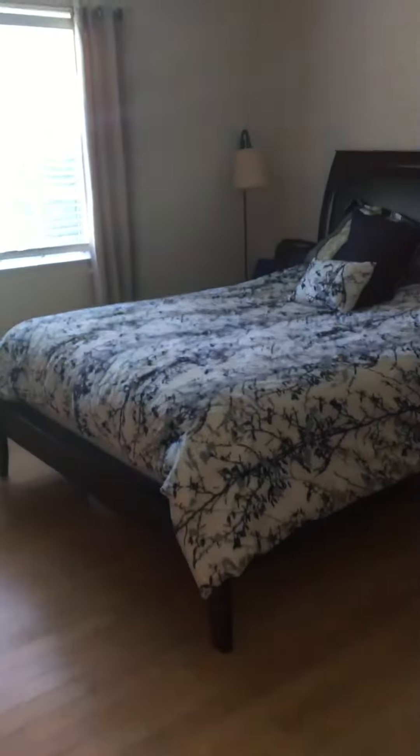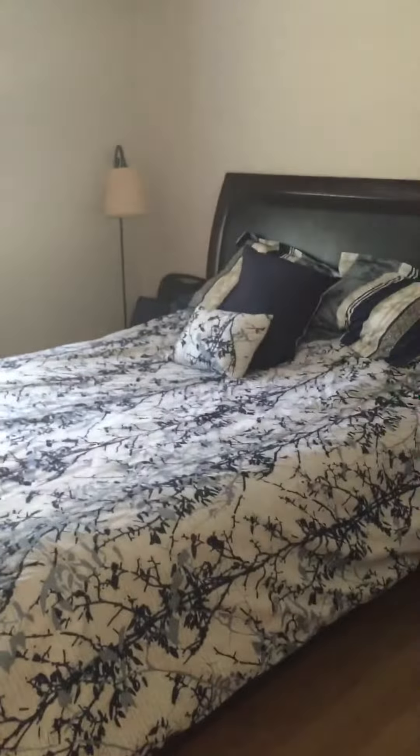We'll go into the first bedroom here. This is one of the bedrooms I painted, including the trim work.